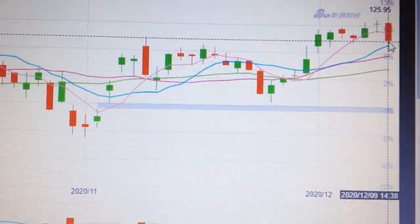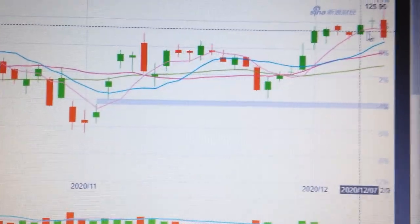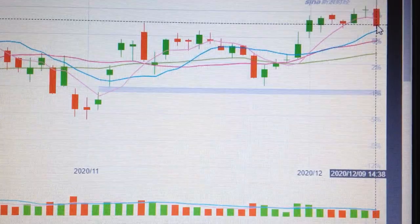We can see we just hit here. If we connect the line, we can see it clearly — this point and this point have the same level. So let's wait and see what will happen. Thank you.